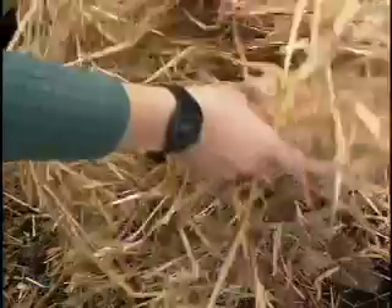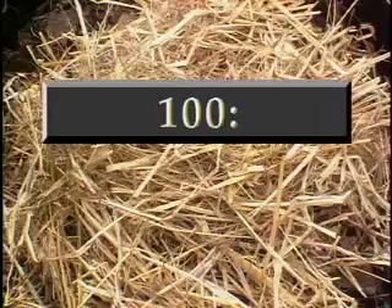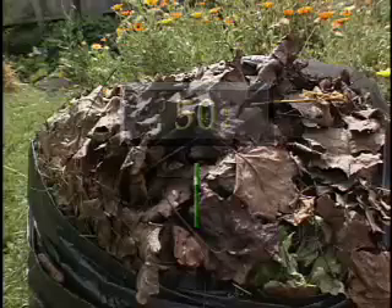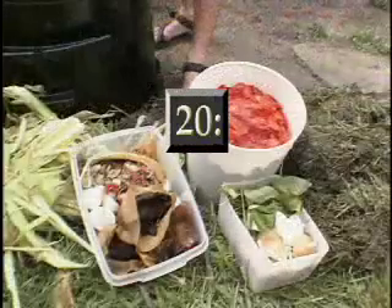Most organic materials contain carbon and nitrogen in varying proportions. Straw is high in carbon, containing about 100 parts of carbon for every part of nitrogen by weight. Grass contains more nitrogen and proportionally less carbon — 15 parts of carbon to one part of nitrogen. Most dry leaves have a carbon to nitrogen ratio of about 50 to 1. Food scraps vary widely, but average about 20 to 1.